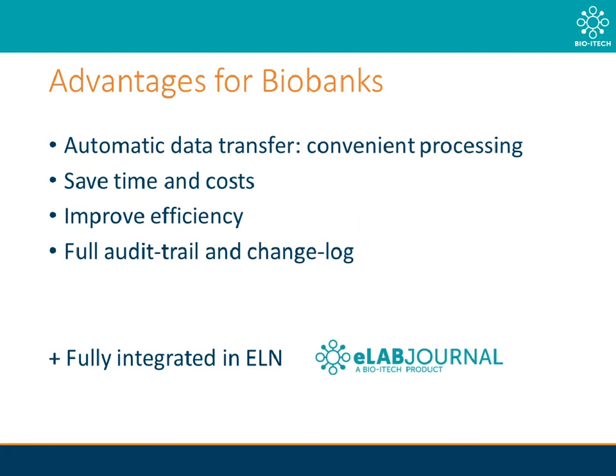So after all of this, what exactly are the advantages for labs performing biobanking activities? Firstly, we have direct data transfers right into your eLab platform. Secondly, you save yourself a lot of time as well as costs. Thirdly, your team can now spend less time scanning samples and doing data capturing and more time on the actual science. Fourthly, you will always have changelogs and an audit trail on hand when you need them. And fifthly, you also benefit from all the other functions of an ELN.